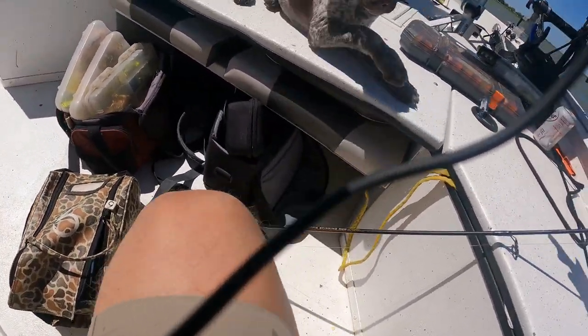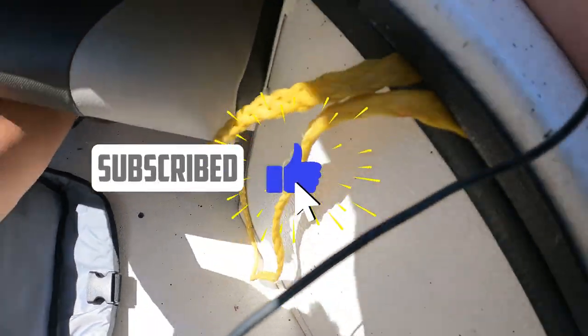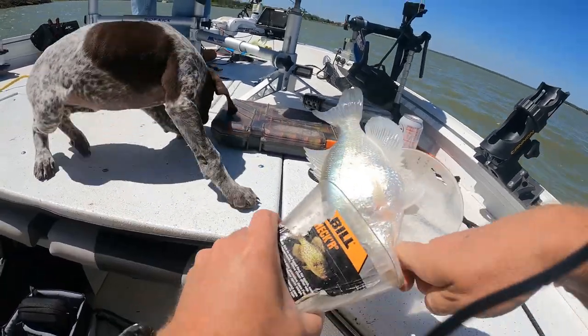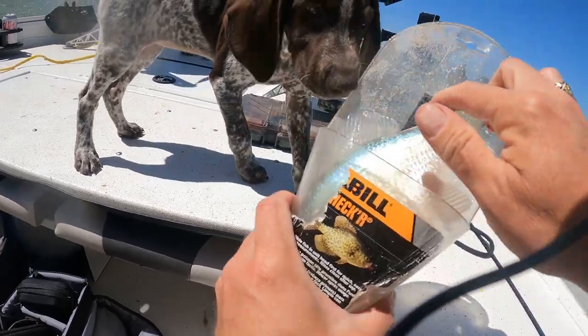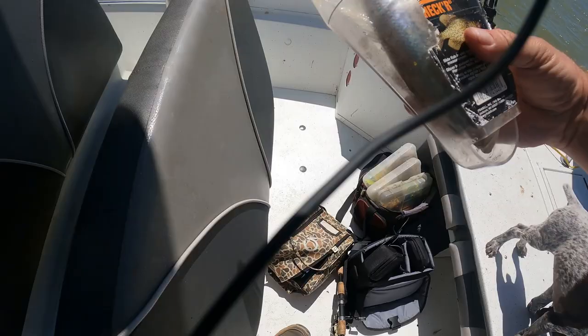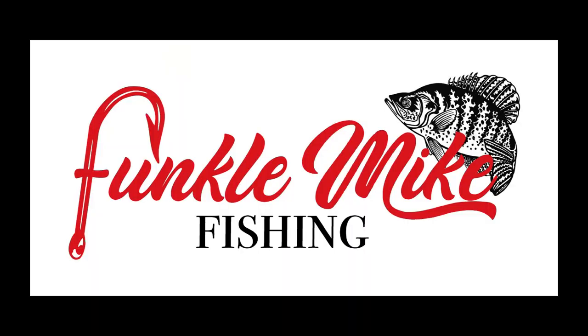Alright, you're not getting that way Lou — you're not a fish dog, you're a bird dog! Oh yeah, she's legal — oh yeah!